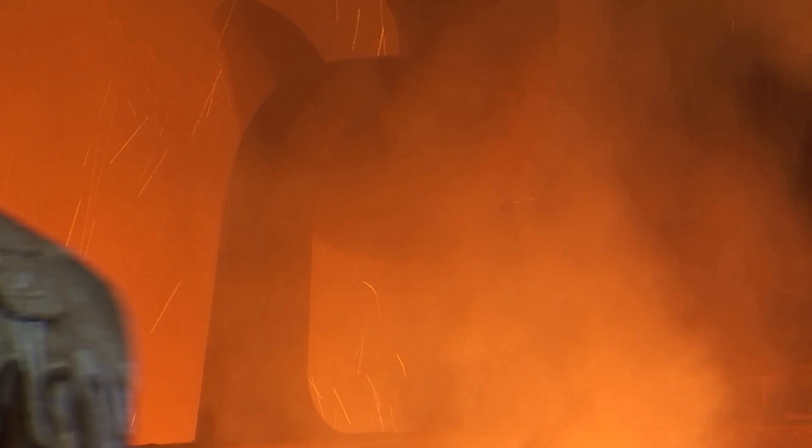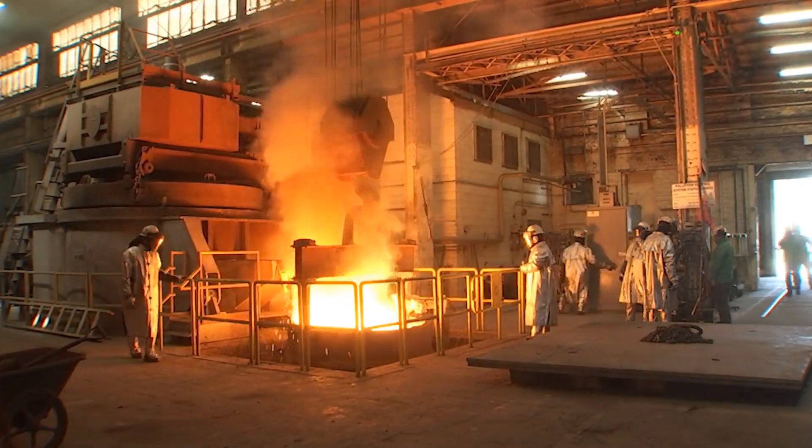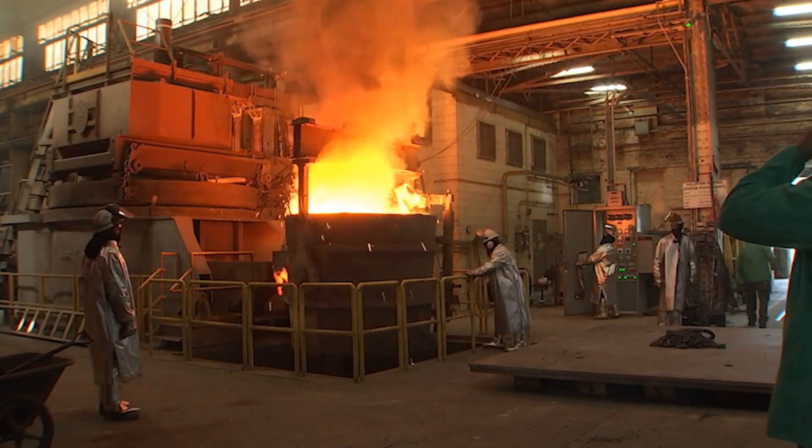We're now getting into the Columbia class submarine, which is a brand new submarine and brings its own challenges. Today we're pouring one of the largest pours for the Columbia class — the pour weight of the casting would be about 21,000 pounds.